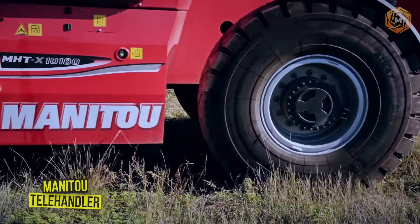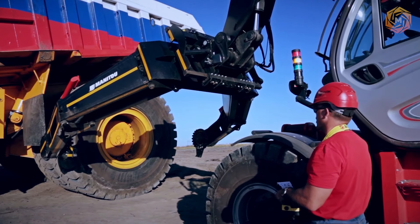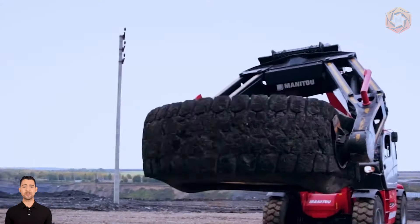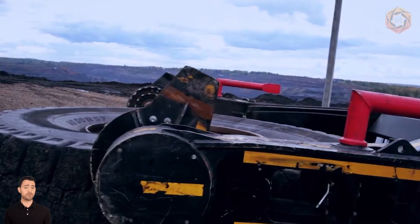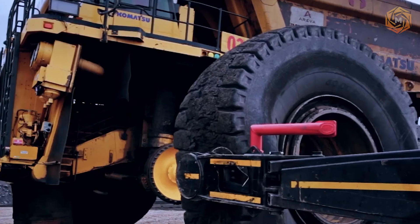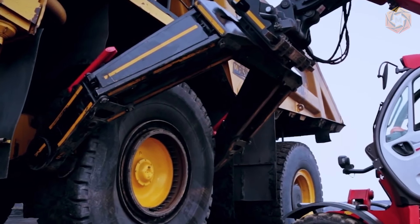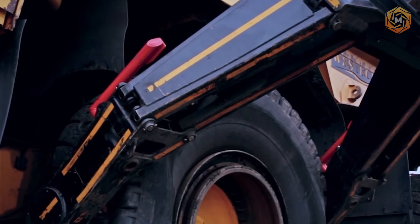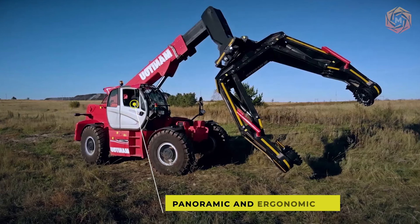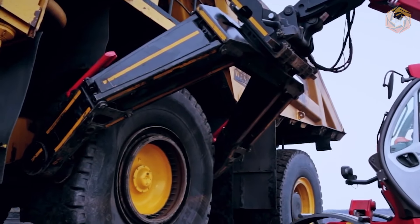Manitou has launched a new telehandler with a total lift capacity of 25 tons and a maximum lift height of 36 feet. This equipment is equipped with a 211 horsepower engine and hydrostatic transmission. It can handle heavy and bulky loads on any type of terrain thanks to four driving and steering wheels. A wide range of equipment can be mounted on the loader: forks, winch, hook, positioners, shovel, man basket, tire clamps, cylinders, and pipes. For maximum comfort, it features a panoramic ergonomic cab, easy step access, JSM joystick, and color touch screen display.